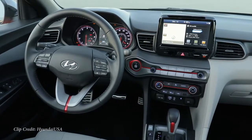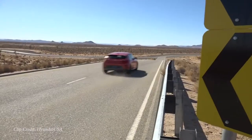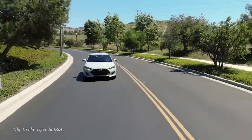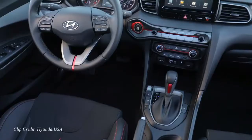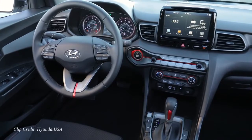Android Auto and Apple CarPlay come standard across all trim levels on the Veloster. One of the coolest things about the Veloster is the three-door layout: one door on the driver's side and two on the passenger's side — something I don't believe any other new car does right now. It's such a unique, fun-to-drive car, and it is an IIHS Top Safety Pick as well. That is why the Hyundai Veloster Turbo comes in at number three on my list.